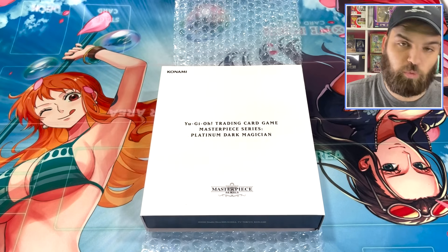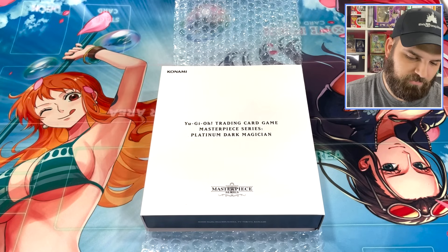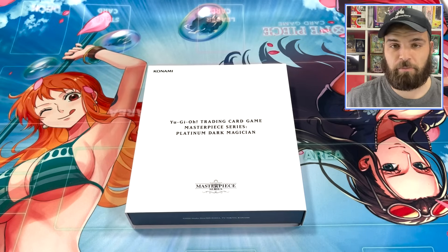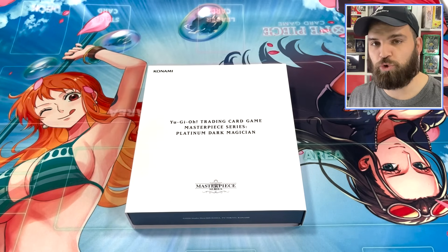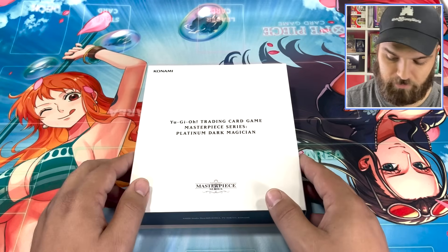They did this before with Blue Eyes in 2020, I believe, and of course there's been a bit of increase in value for the Blue Eyes. But overall, people want certain numbers. People were a little disappointed that the numbers are not on the card, so if you take it out of the case and choose to grade it, you kind of have this graded card and this separate case.